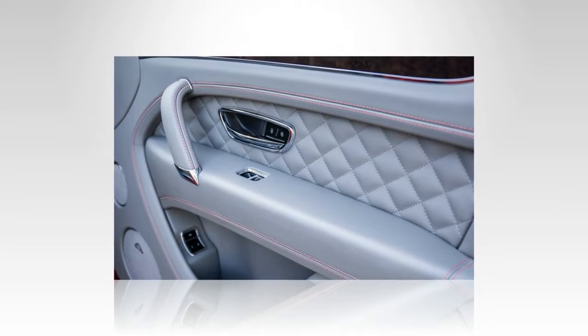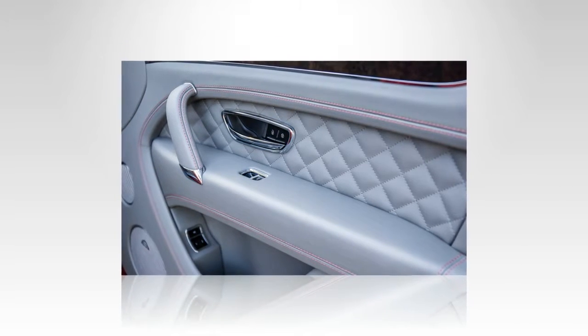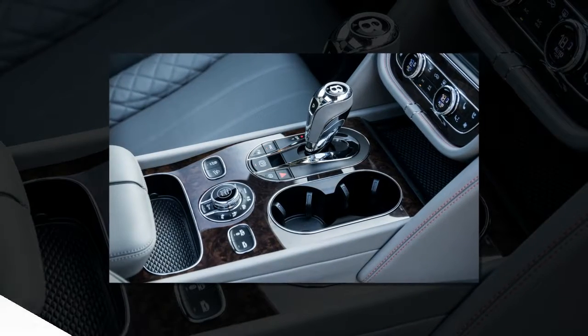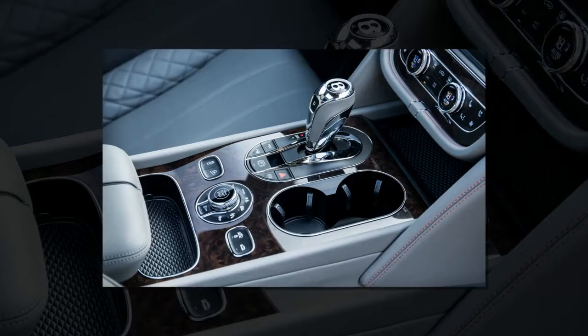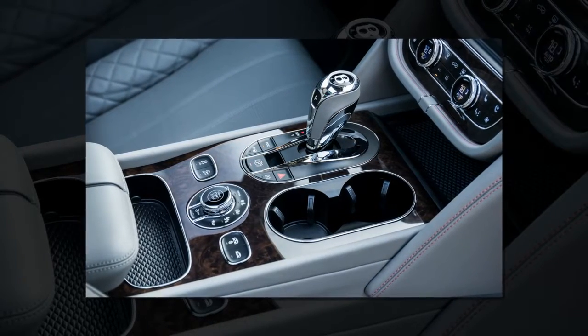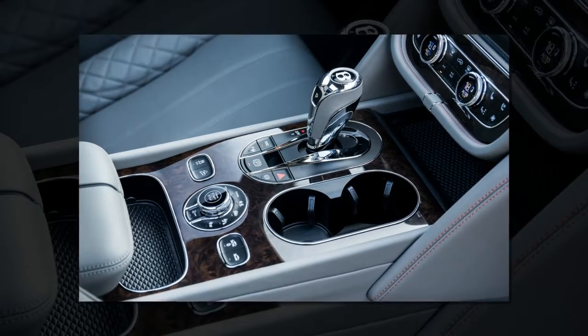Only a handful of craftspeople make the clocks, which take three months apiece — that exclusivity guarantees that Bentley will sell the four it can offer every year. Even without that clock, the Bentayga should vacuum massive amounts of cash into Bentley's coffers.